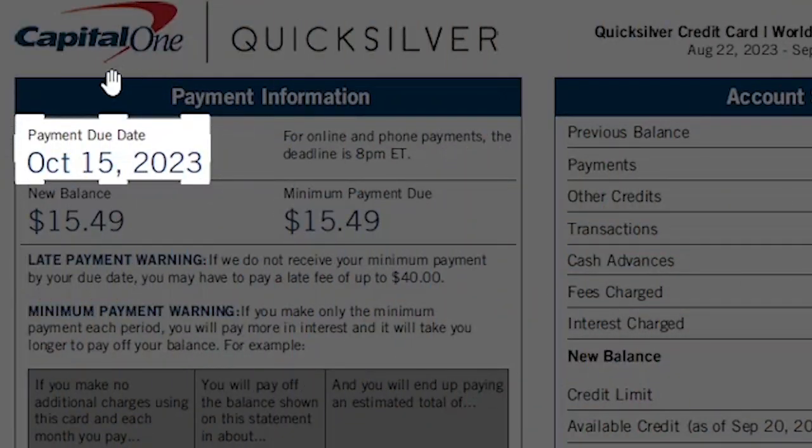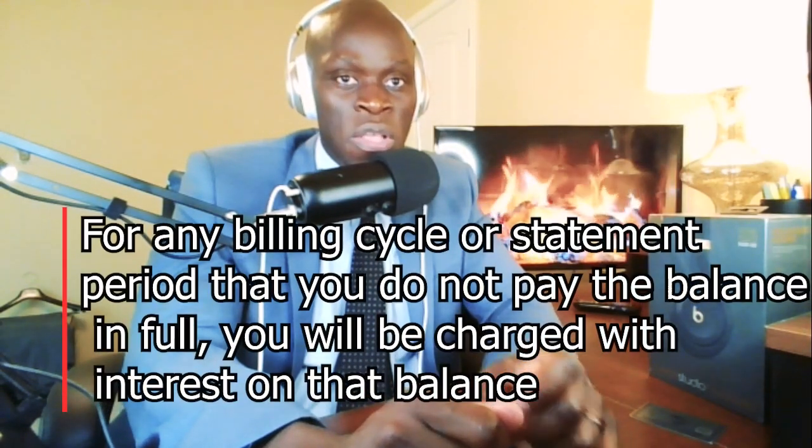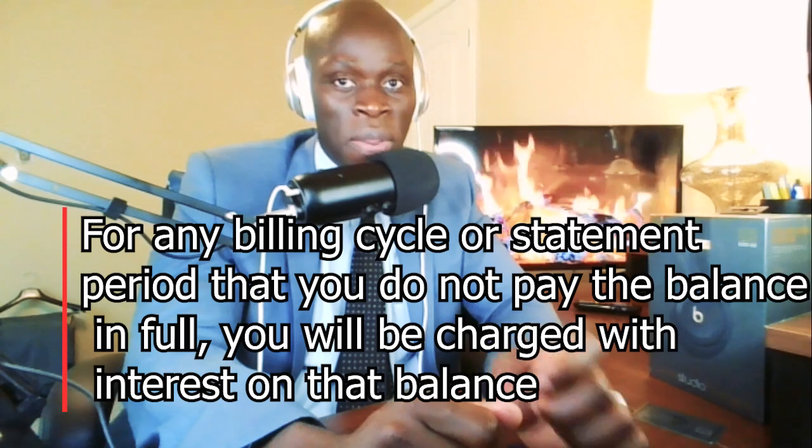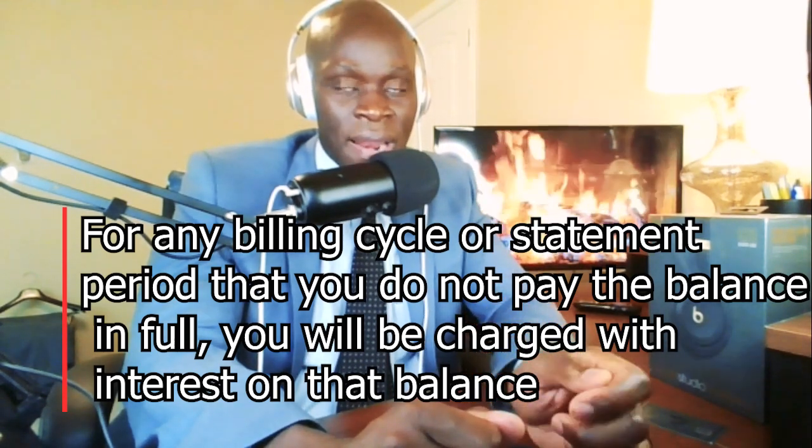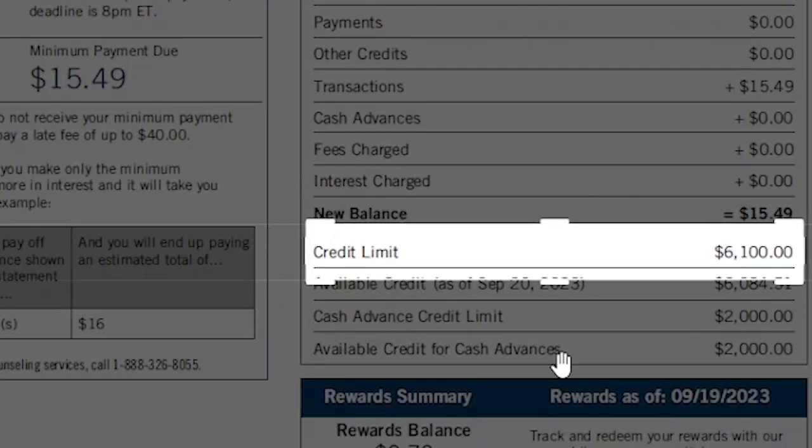Moving on to the next box — this is the payment due date. It is the date by which you must make the minimum payment. As long as you make the minimum payment by this date, you will not be charged any late fees. As a side note, for any billing cycle where you don't pay the balance in full, you will be charged interest on that balance. Depending on your credit score and the credit card itself, this can range anywhere from 14% to 25%. In your credit card statement, you will usually be able to see what your credit limit is.